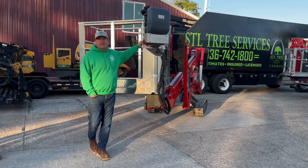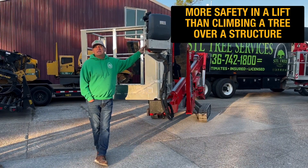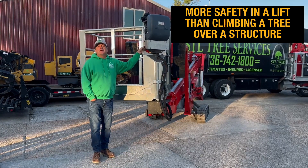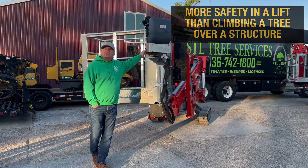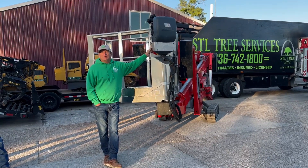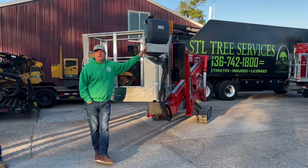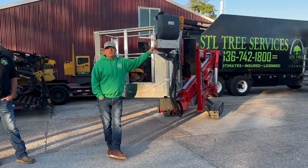Another big selling point is that a lot of trees we do are near dwellings or structures, and we can take those trees down a lot safer by being up in one of these lifts rather than having one of our guys up in the tree, having to hang onto their rope, cut the branch, and hold on while it descends. A lot of people are on board with safety, and this whole package — with our guys in a harness inside a basket, navigating through trees and into compromised areas — is a huge selling point.